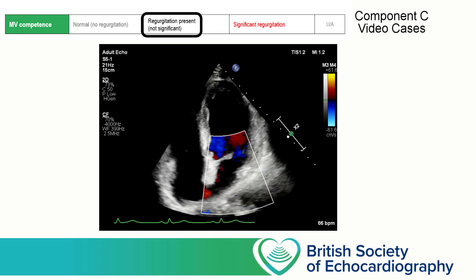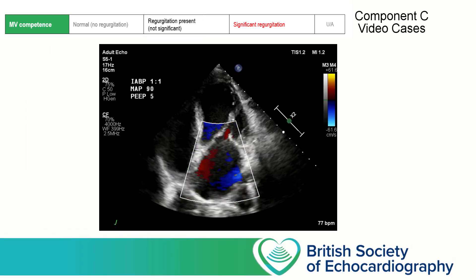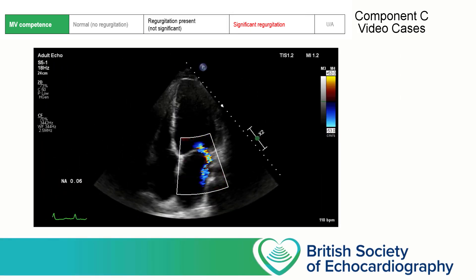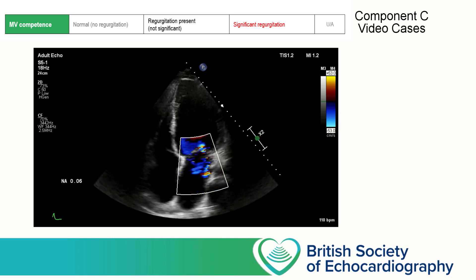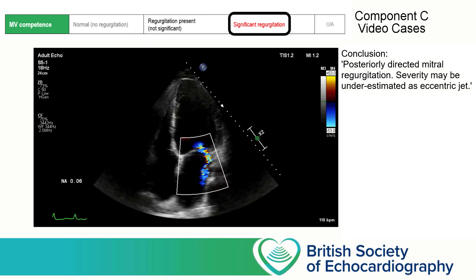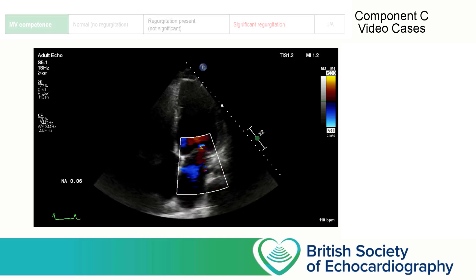In this second case, we can see a very large jet of mitral regurgitation that's filling a large proportion of the left atrium, and the only possible correct answer here would be significant regurgitation. In this third case, we can see that there is some MR present. It's directed underneath the posterior mitral valve leaflet and it's an eccentric jet that's hugging the free wall of the left atrium. This is conceivably just mild, but the eccentricity means it may be underestimated. In this particular case, it would probably be acceptable to answer either 'regurgitation present, not significant' or 'significant regurgitation'. But in a borderline case like this, the candidate would do well to elaborate on their answer within their conclusion.